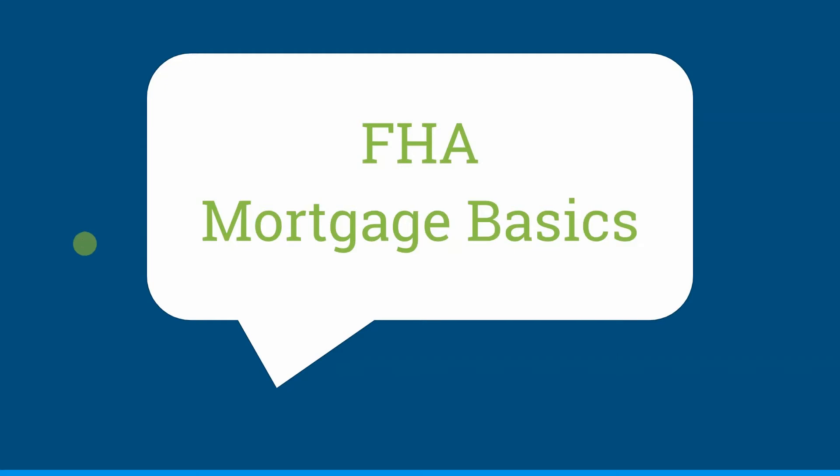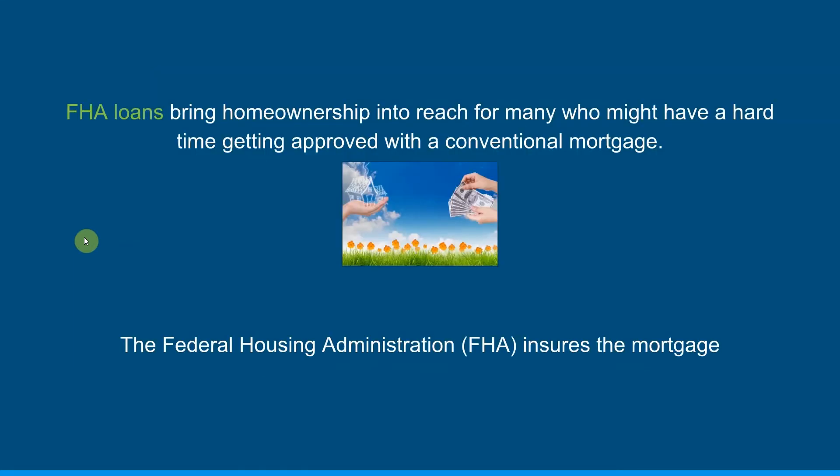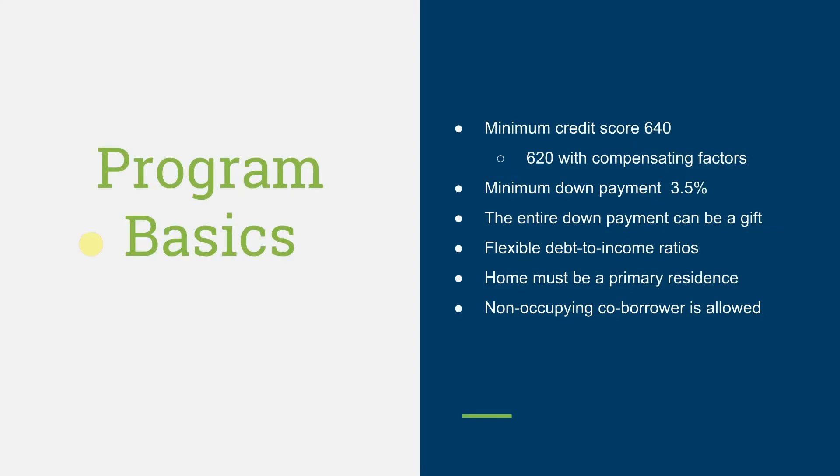This is Carissa Dorado, Mortgage Loan Officer at Premium Mortgage, here to talk to you about FHA Mortgage Basics. FHA loans bring home ownership into reach for many who might have a hard time getting approved for a conventional mortgage. The Federal Housing Administration, FHA, insures the mortgage.